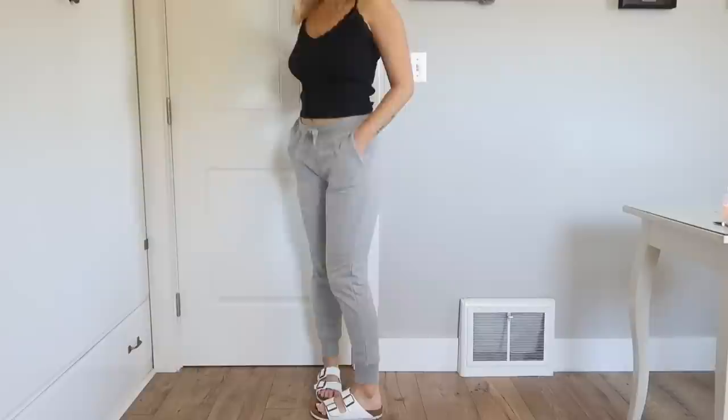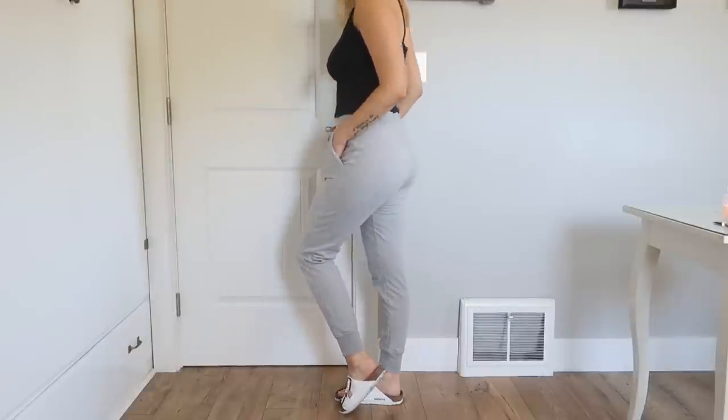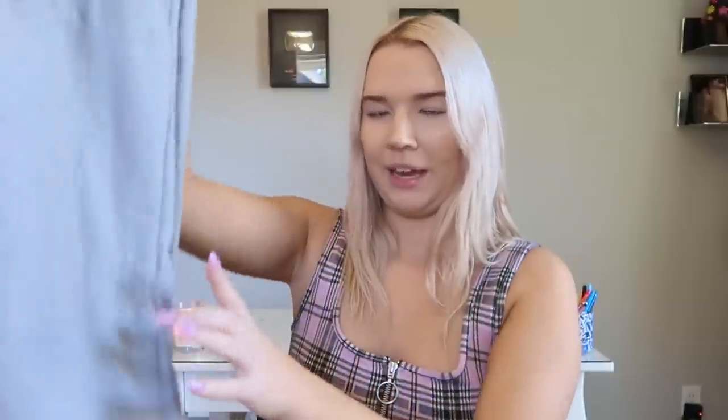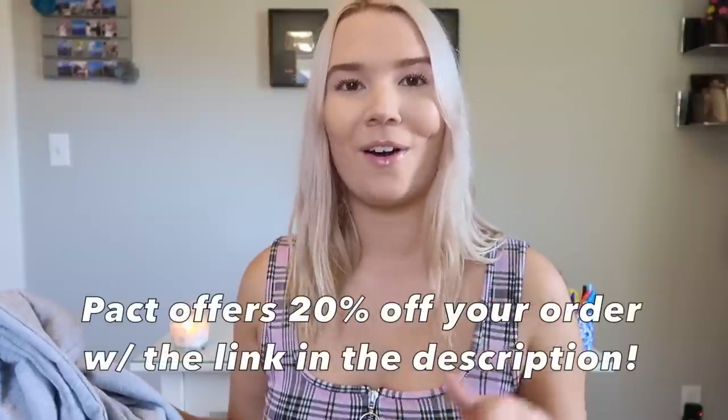I also got gray organic cotton joggers from Pact in a medium. If you guys know me, you know how much I love jogger sweatpants — they're literally my favorite clothing item. I wear them every single day at home. These ones are pretty flattering; you can wear them high-waisted and tightened, or super low and really comfy. They're totally unisex, very soft, and the perfect thickness. I believe I also have a discount code for you guys — I'll have the info on screen and in the description box.